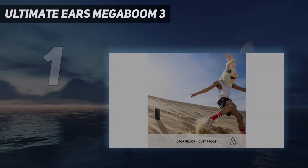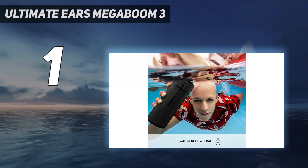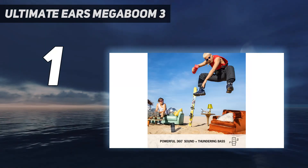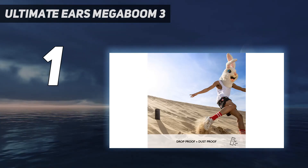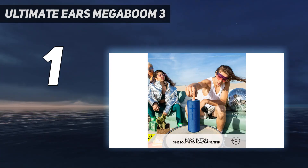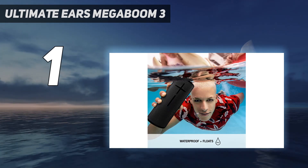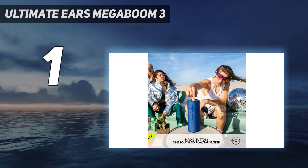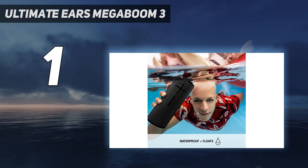And at number one, the Ultimate Ears Megaboom 3 is the best outdoor speaker we've tested. It's a versatile Bluetooth speaker with a portable design, small and lightweight enough to carry in one hand. Take it with you to the park or the beach and its long-lasting battery life ensures you can enjoy your favorite tunes all day long. It has a solid and sturdy build and is rated IP67 for dust and water resistance, so you can use it near bodies of water without worrying about long-term damage.